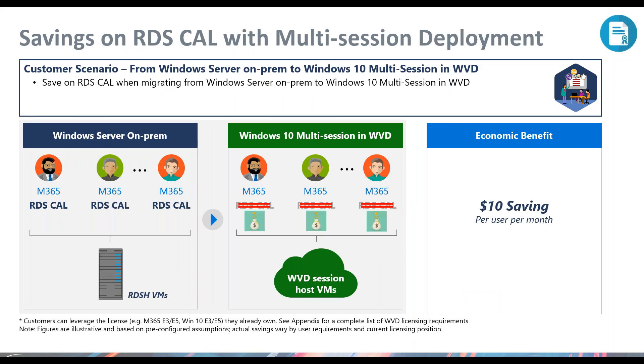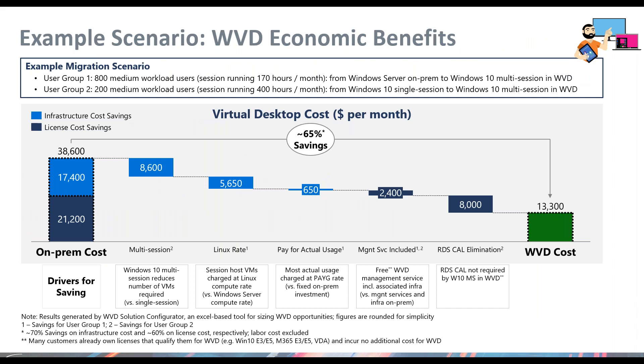Another big savings with Windows Virtual Desktop is that it eliminates the need to procure and retain RDS CALs. If you're paying for RDS as part of your Microsoft EA or leveraging an SPLA agreement, leveraging multi-session Win 10 or single-session Win 10 in Azure now alleviates that cost for the organization — typically saving around ten dollars per user per month based upon your cost tiers within your enterprise agreement.